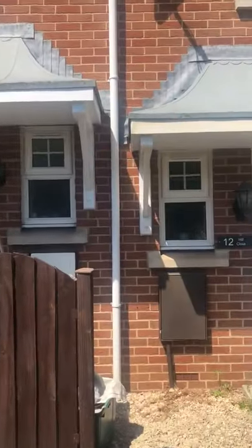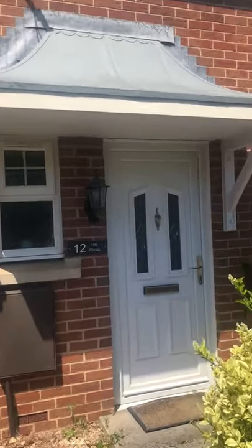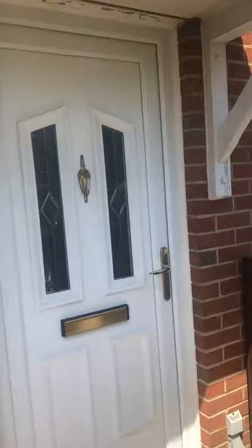Let me take you inside. So it's currently rented out at the moment. It's not available until August.